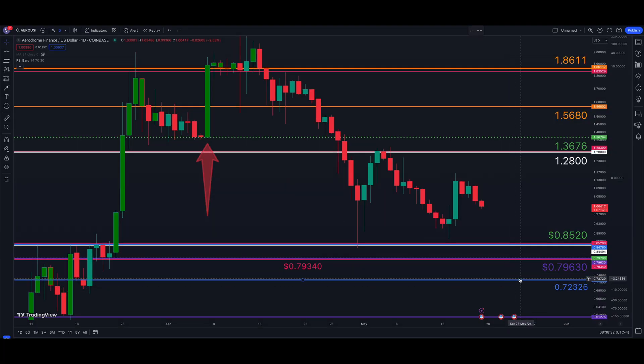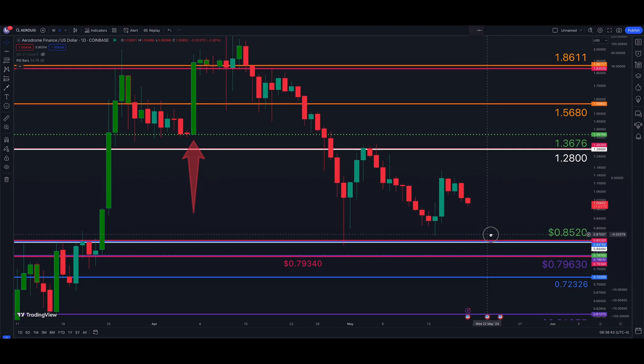What's going on guys, welcome back to the channel. We're taking a look this morning at Aerodrome Finance slash the United States Dollar. This will be a Coinbase chart and price data here on TradingView.com.